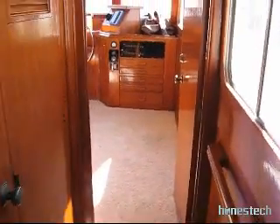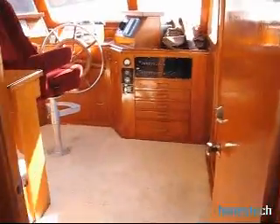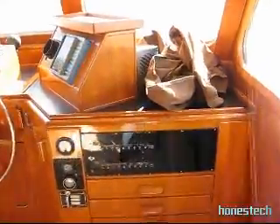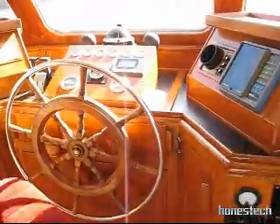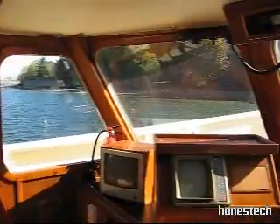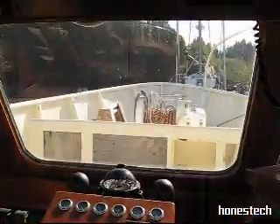Moving forward again, more storage. On the helm station — very nice access to the forward valve.